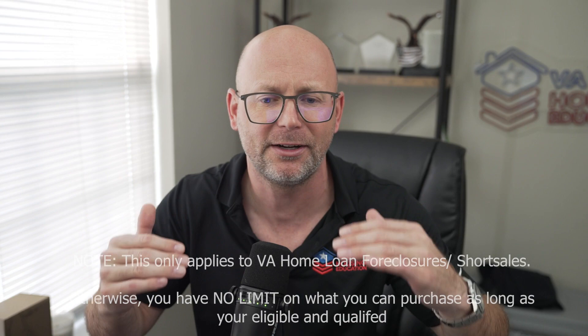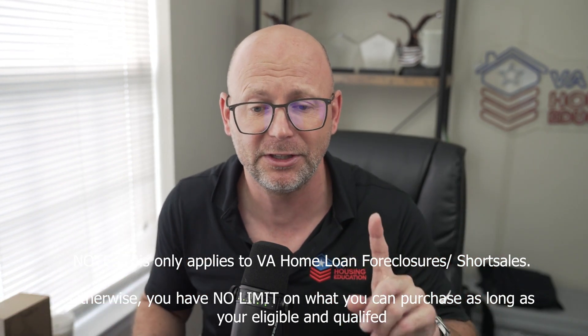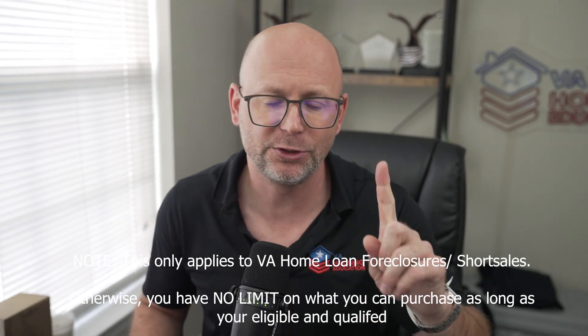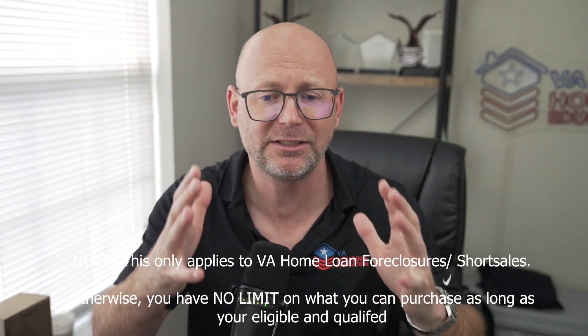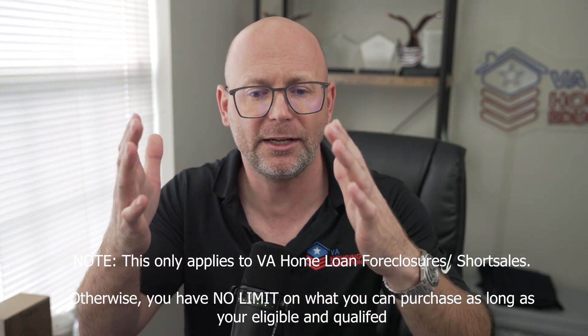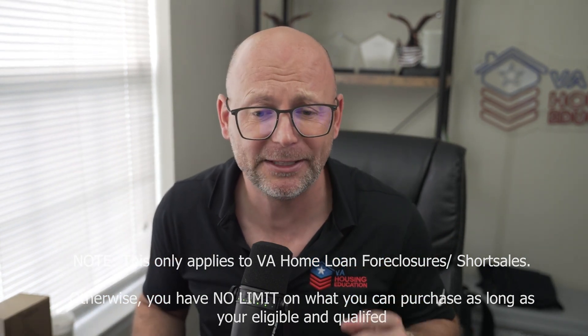If you had a foreclosure on a VA home loan, you've basically locked out a portion of your entitlement to use the VA home loan, unless you pay that entitlement back. For example, if you took out a $200,000 loan — using the regular VA home loan cap of $726,200 as a reference — and went to foreclosure, you've locked out $200,000 of your benefits, leaving $526,200 left to use on another VA home loan purchase. If you want to go over that amount, it's going to require a 25% down payment for the difference.